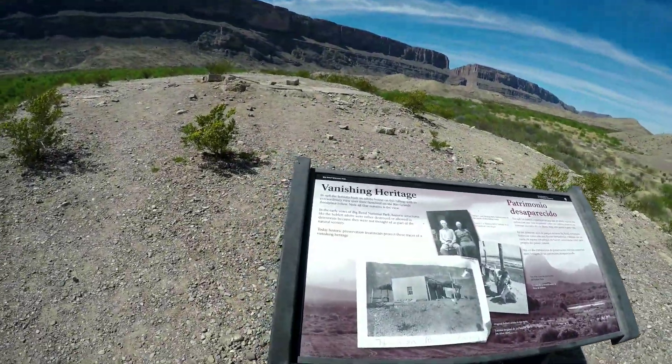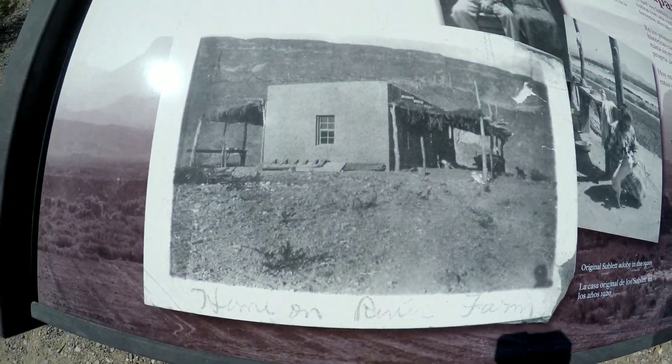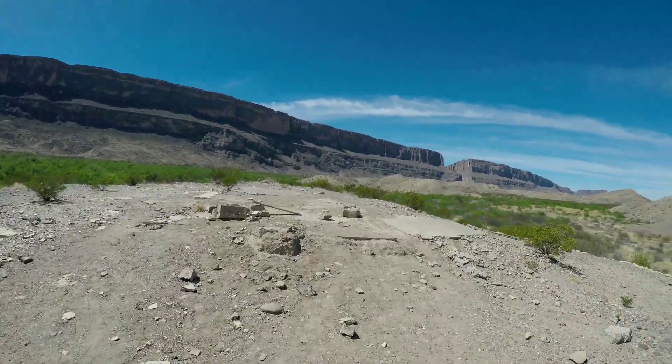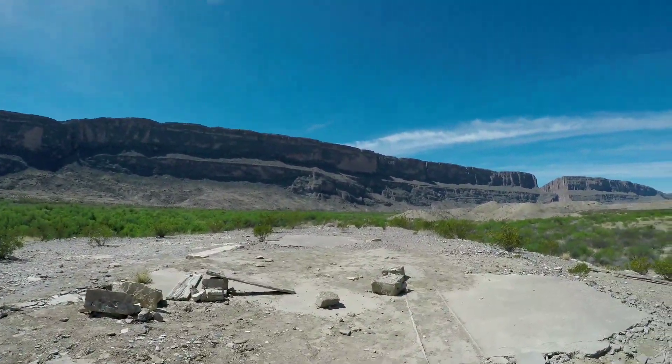Vanishing Heritage. Yeah, this is where the adobe house was — that's what it looked like right there. This is where it was. Makes sense — it was adobe, it's not really here anymore. It's a hell of a view they had.